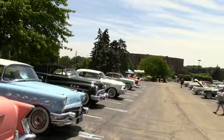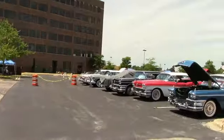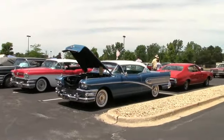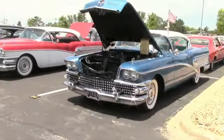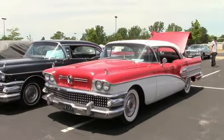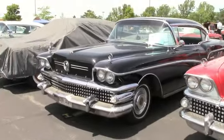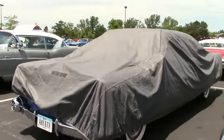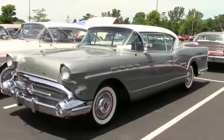Very nice lineup we got here — old Buicks. We got 58s, we got 57s, got a little of everything here. This one's kind of shy, I don't want to show its face yet. Very beautiful cars.